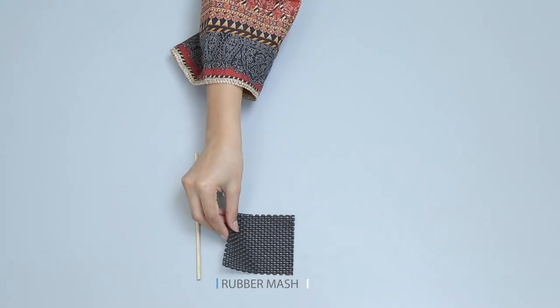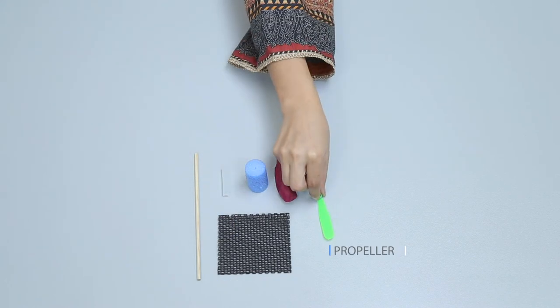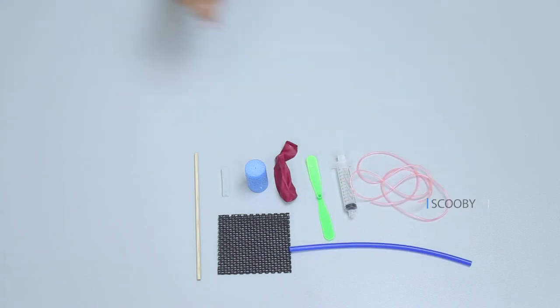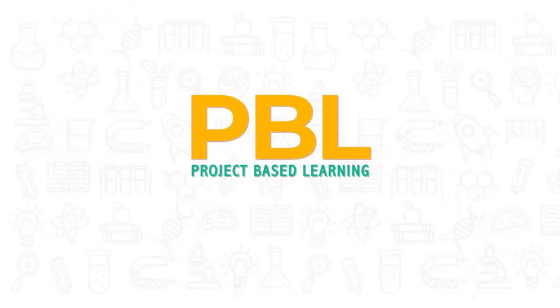Now take out all the kit items. Using your senses, classify the kit items according to their properties. PBL: project-based learning — play, learn, and have fun.